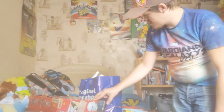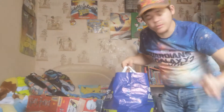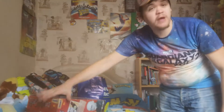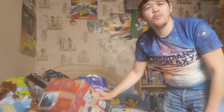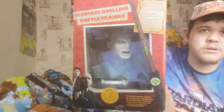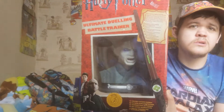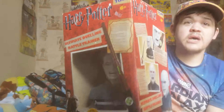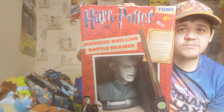Hey guys, welcome to episode 16. I'm Welsh Poker Picker, and I went out early this morning to a small charity shop and picked up a huge bundle of toys for £2. I've got this big bad boy for £1 - checked online and it's selling for around £20 plus £5 postage, so probably about £25. I also have this Harry Potter Voldemort ultimate dueling battle trainer, still in the box. I said to her how much, she said a pound. Even if I get £10 for it, it's still a profit - that was a really good find.